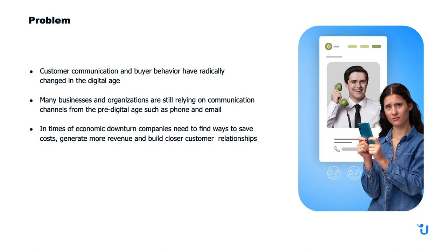The problem is that customer communication is very different than it used to be. So many businesses and organizations are relying on old forms of communication such as phone and email, both of which are very time-consuming and take your full attention. Companies need to find ways to save costs, make more money, and also build relationships and keep those customers.